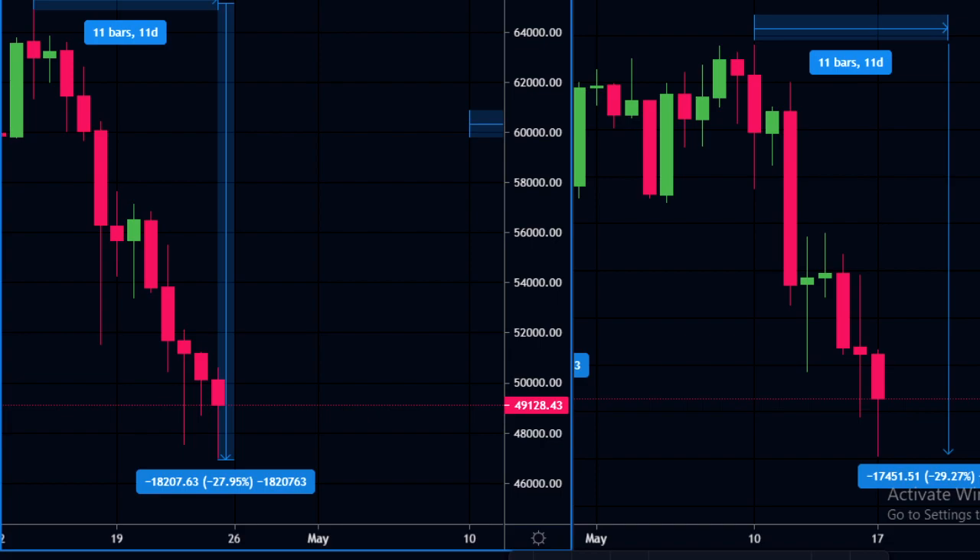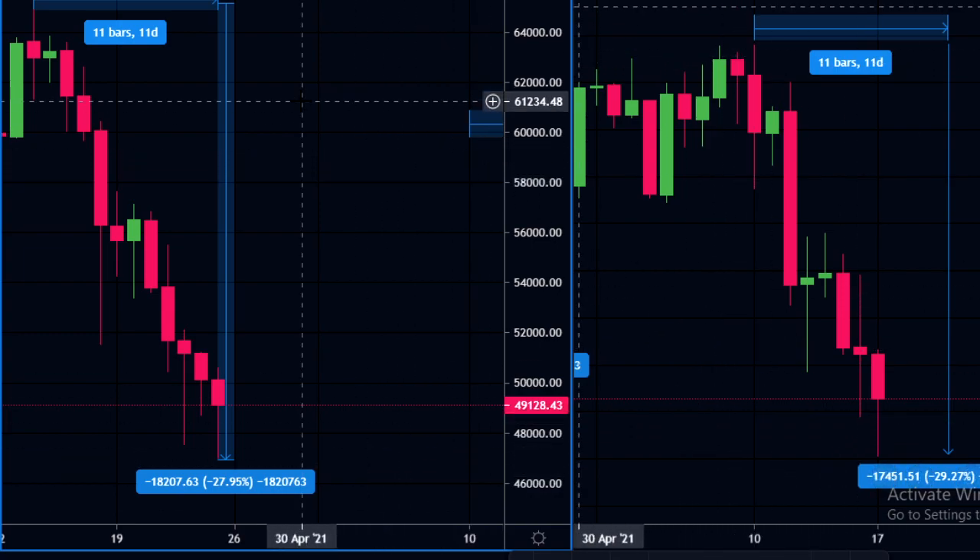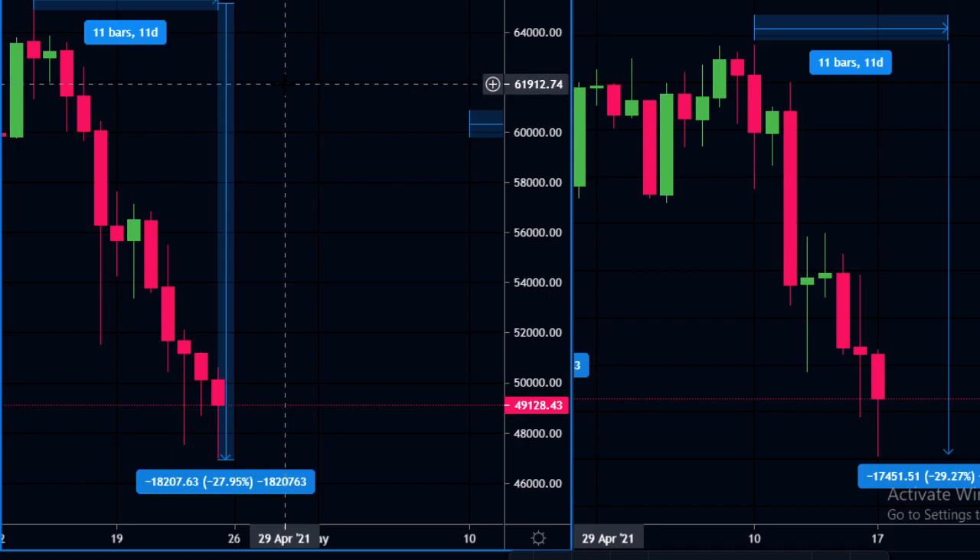Today we're going to look at the Bitcoin charts and do some TA. We're going to look at these big drops that we've been having recently. Over the past 33 days we have had two big drops.